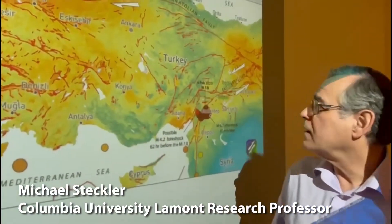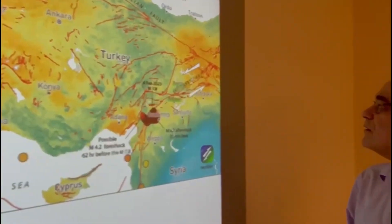Hi, I'm Michael Steckler from the Columbia University Climate School, and I have been working in Turkey.